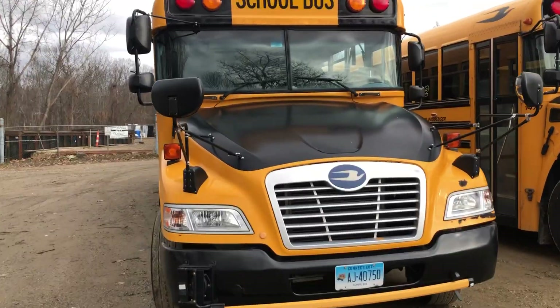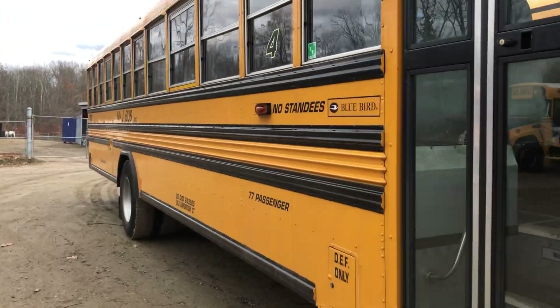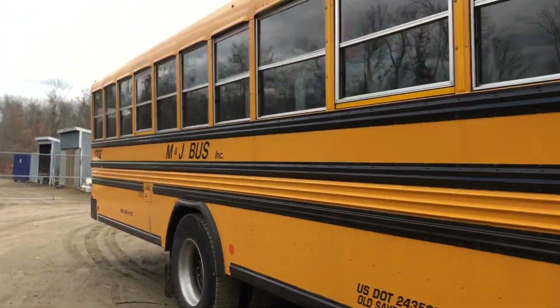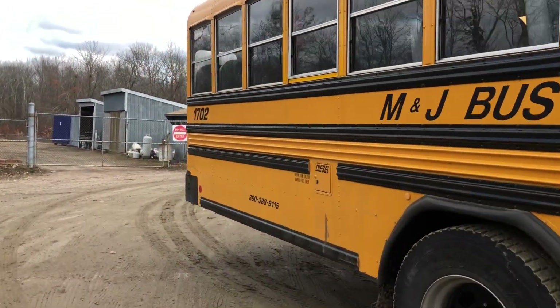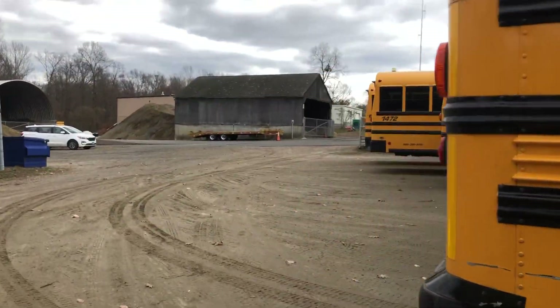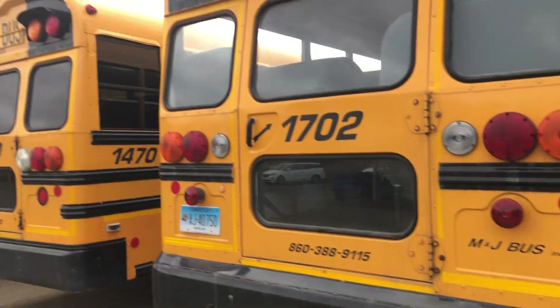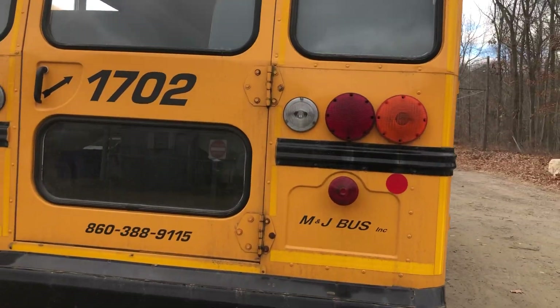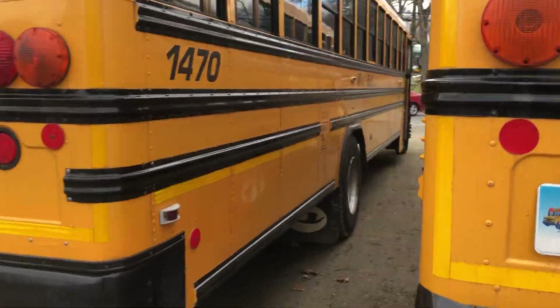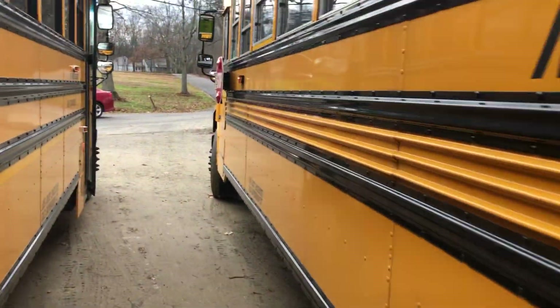Hey guys, what's up. Today's a 2017 Bluebird Vision, more M&J style, gray window borders, gray seats. There's a fox that went running by. Oh, I forgot to say that these will have yellow roofs — they have yellow roofs, right? And an electric stopper.